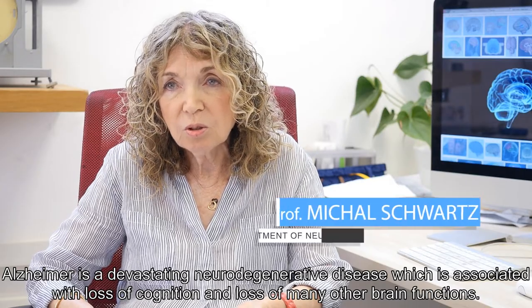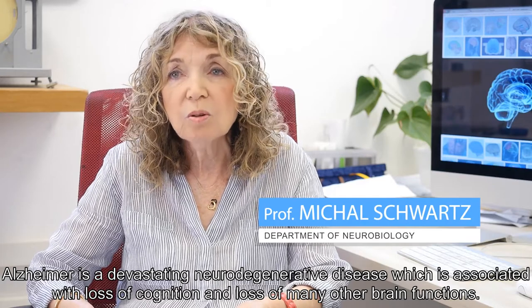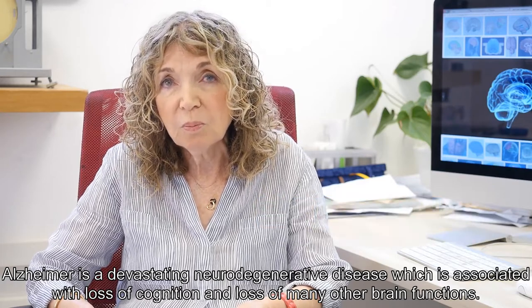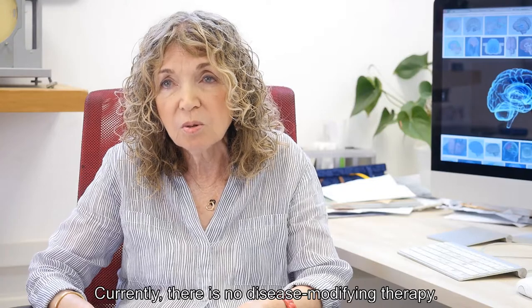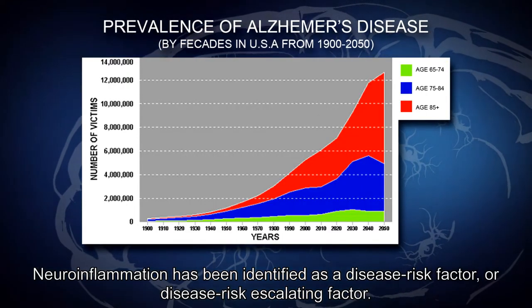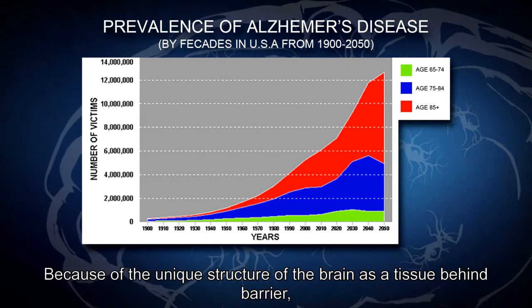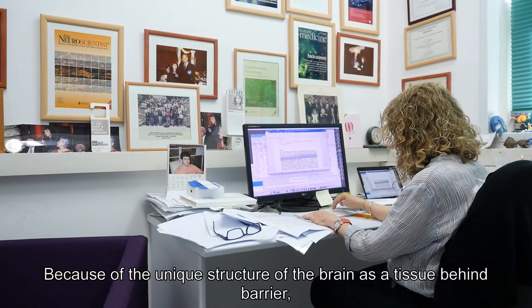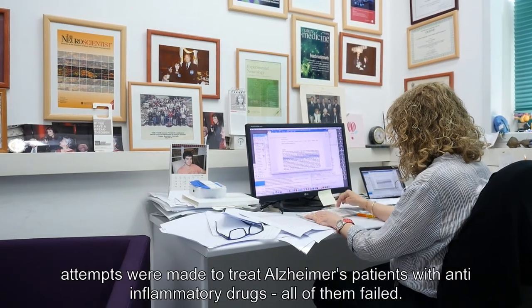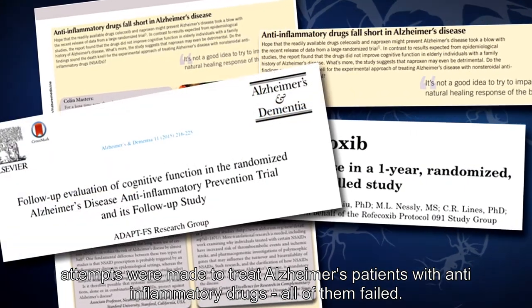Alzheimer's is a devastating neurodegenerative disease associated with loss of cognition and loss of many other brain functions. Currently there is no disease-modifying therapy. Neuroinflammation has been identified as a disease risk factor or disease risk escalating factor. Because of the unique structure of the brain as a tissue behind a barrier, attempts were made to treat Alzheimer's patients with anti-inflammatory drugs — all of them failed.